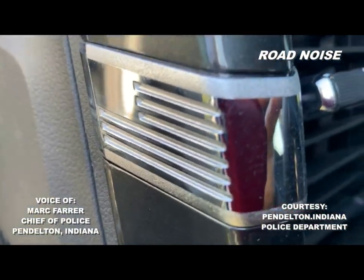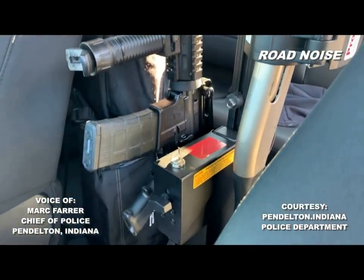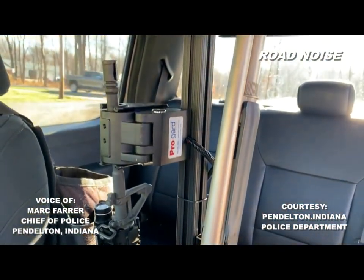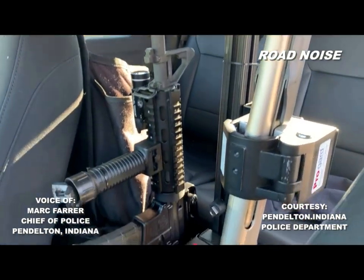There's the stripes. We've got a Smith & Wesson M&P .223 rifle, and all my men now carry those on duty. And then, of course, the 12-gauge.